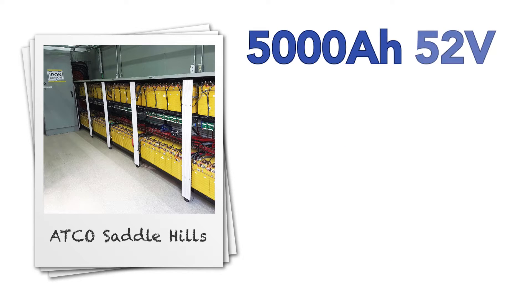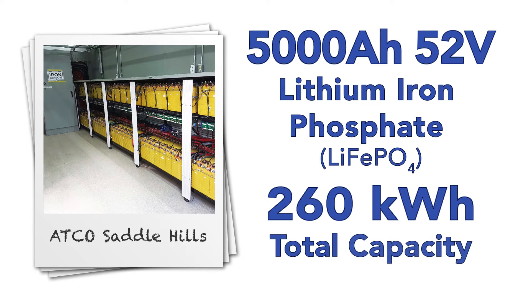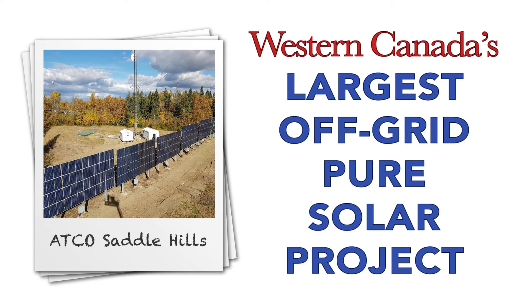I'm excited to talk to you today about the largest battery we've built: a 5,000 amp hour, 52 volt lithium iron phosphate battery that provides 260 kilowatt hours of total capacity. This battery is powering Western Canada's largest off-grid solar installation.